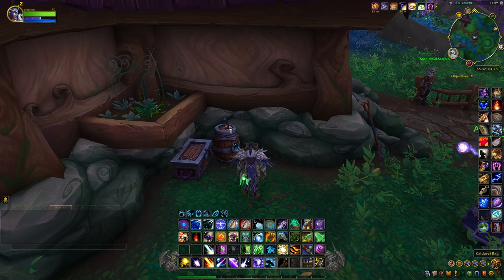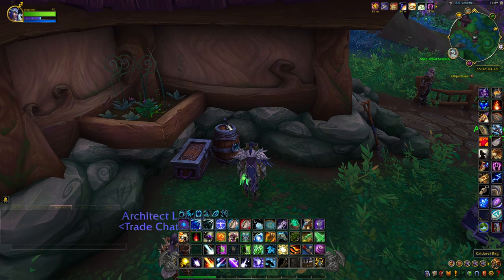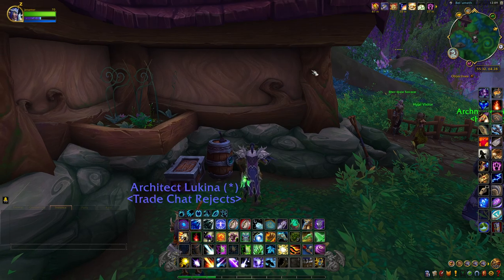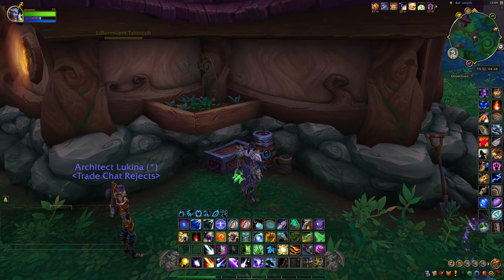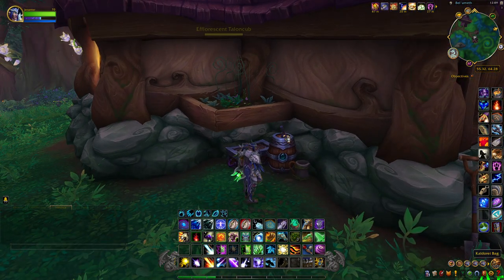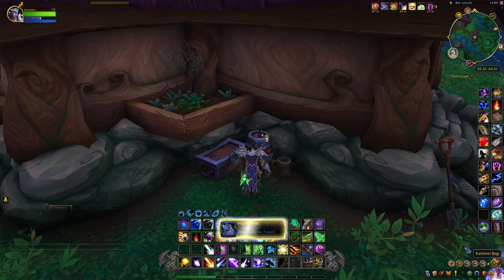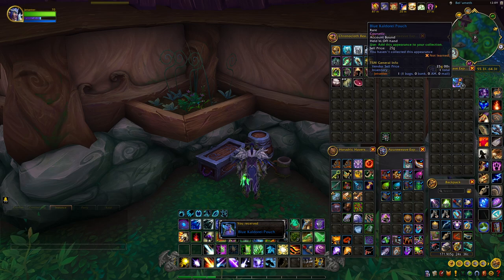This next item is called the Kaldorei Bag and it's located right here in this area, right next to the room that has a bunch of portals in it. It's sitting on top of a barrel — it might be kind of tricky to see — but this is what it looks like.